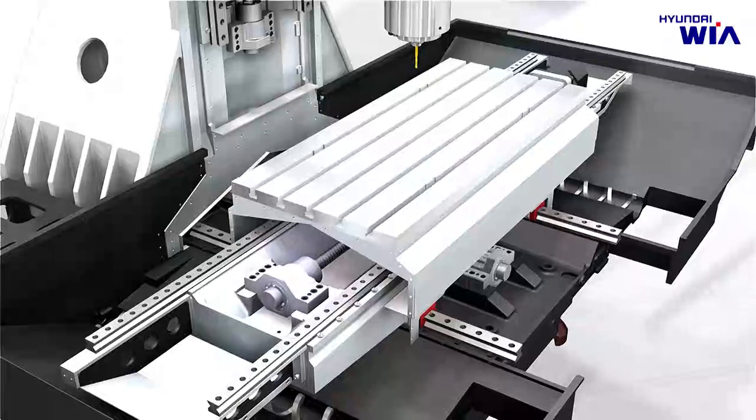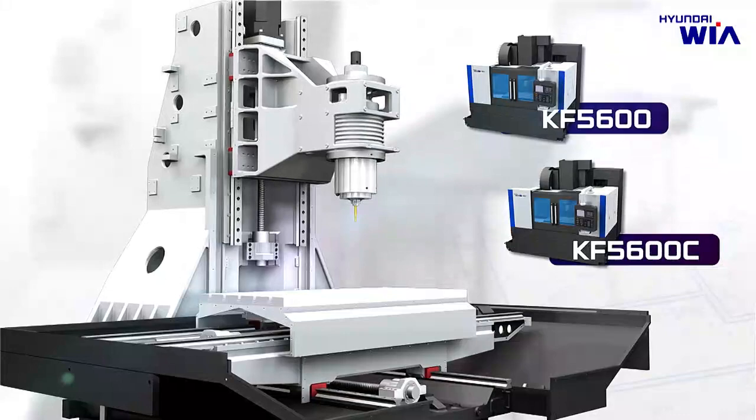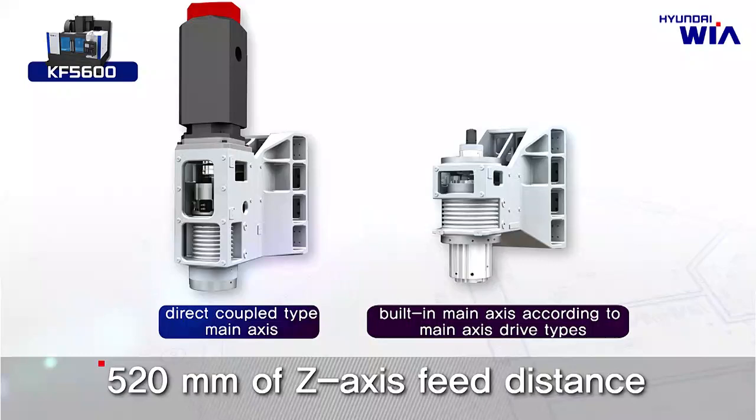KF5600 is composed of an optimum lineup to meet customers' needs and machining purposes. They can be divided into KF5600 and KF5600C according to Z-Axis Travel. KF5600, designed with Z-Axis Travel of 520 millimeters, has five variations of spindle depending on the method of spindle that is driven.